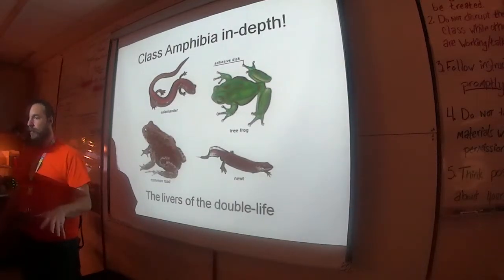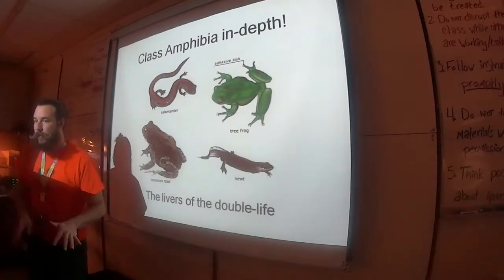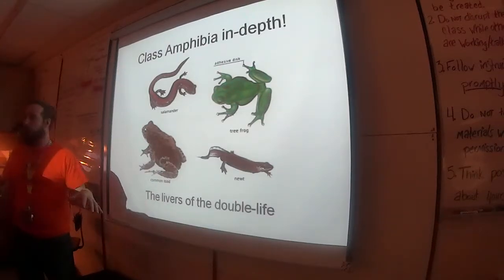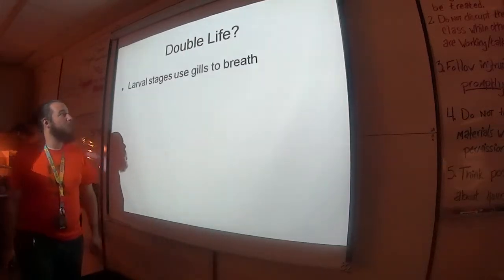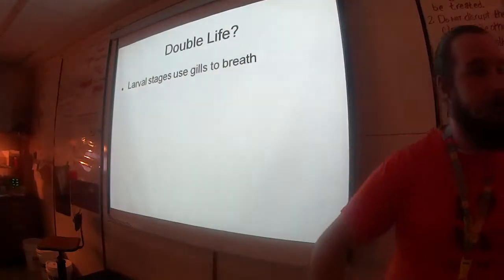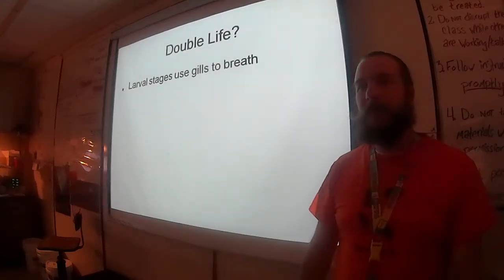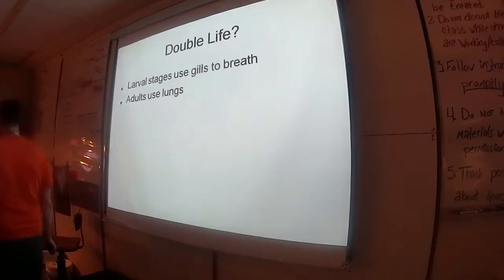When younger — like a tadpole — they're totally aquatic and need to be in the water. Then they go through metamorphosis, develop, and become land-based. The larval stages use gills to breathe, provided by the pharyngeal slits.